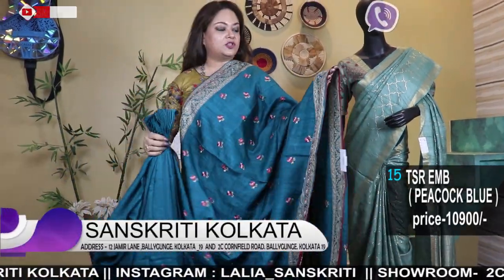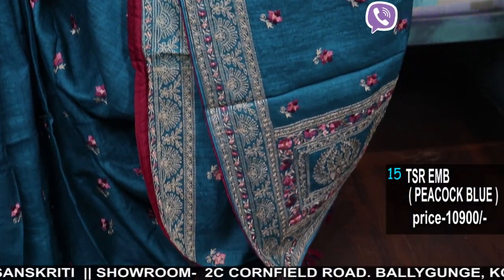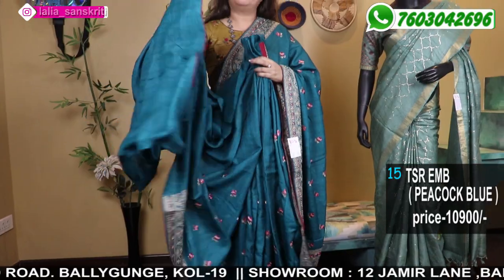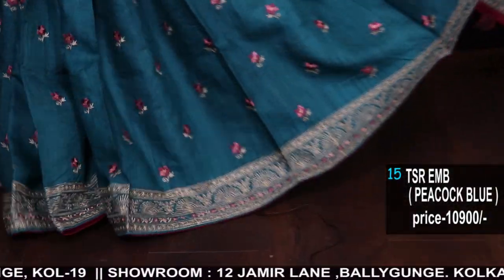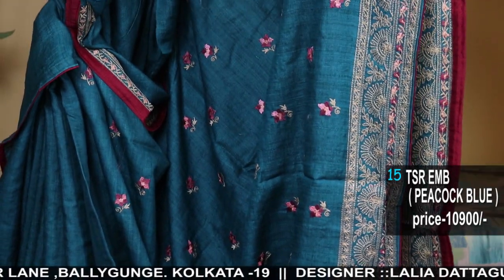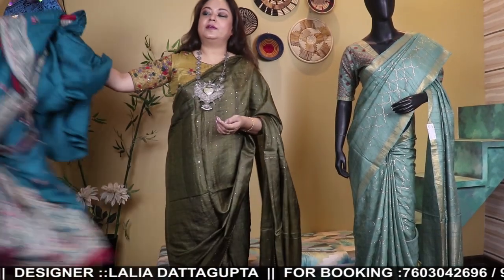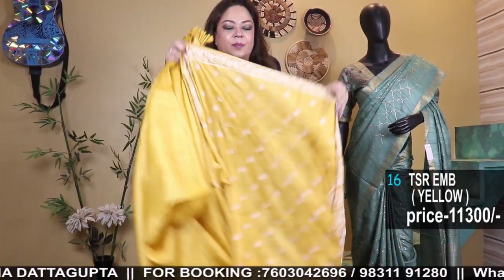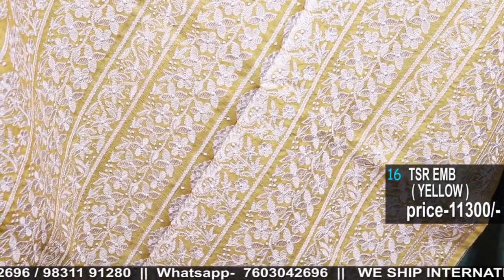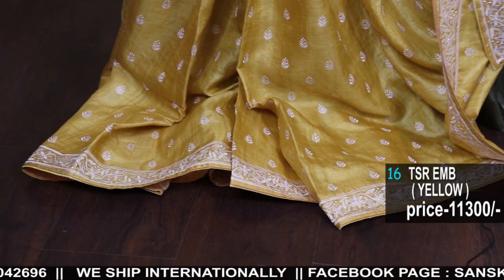Moving on to Doria — peacock blue Doria work. This is not zari, this is embroidery — Doria embroidery, cord work. The blouse is simple with piping. It's a sober saree with no zari — the body will have boota and the border will have Doria work. Color: peacock blue. You can follow our Facebook Live at Sanskriti Kolkata and our Instagram page at Lalia underscore Sanskriti for a variety of economical ranges of sarees regularly.